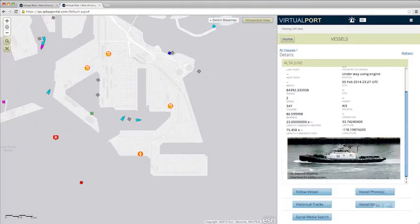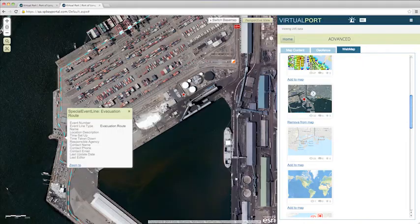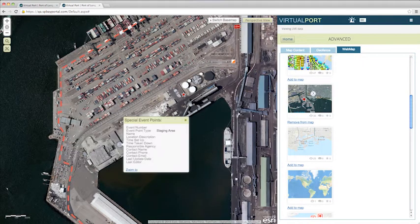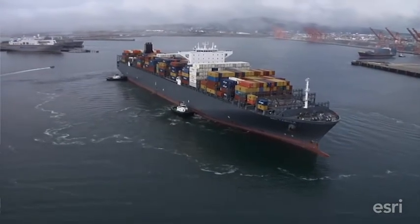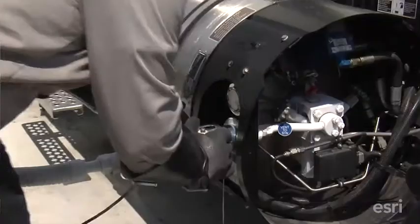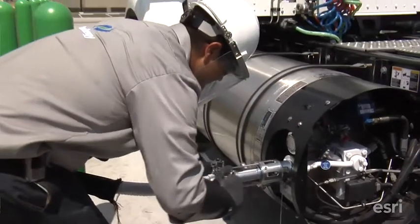Ezra has built us a glorious system. I believe it's the only one of its kind in the nation. The Port of Long Beach has invested in this heavily — not just financially, but in terms of our own personnel and the skin that we've put in the game.